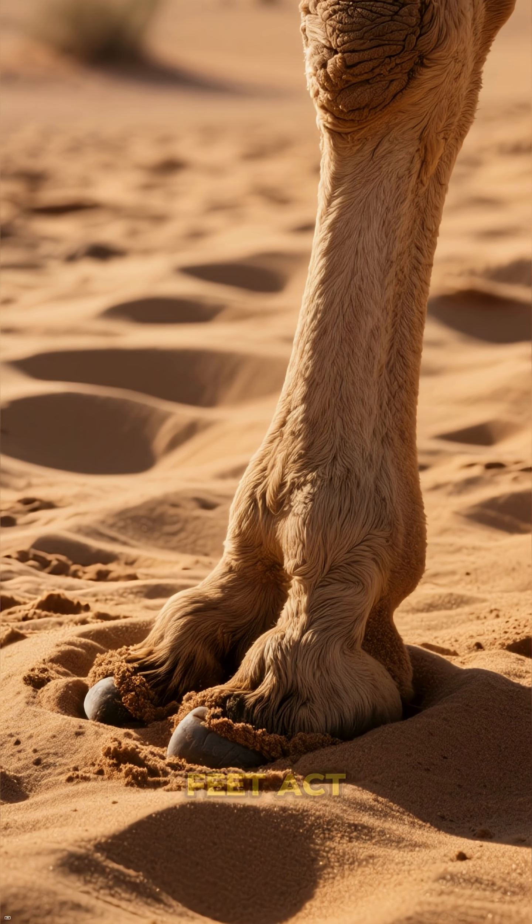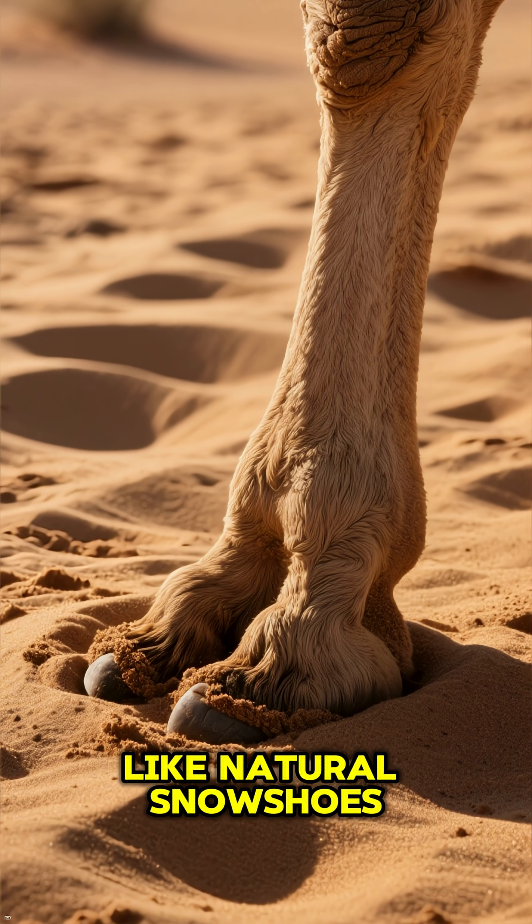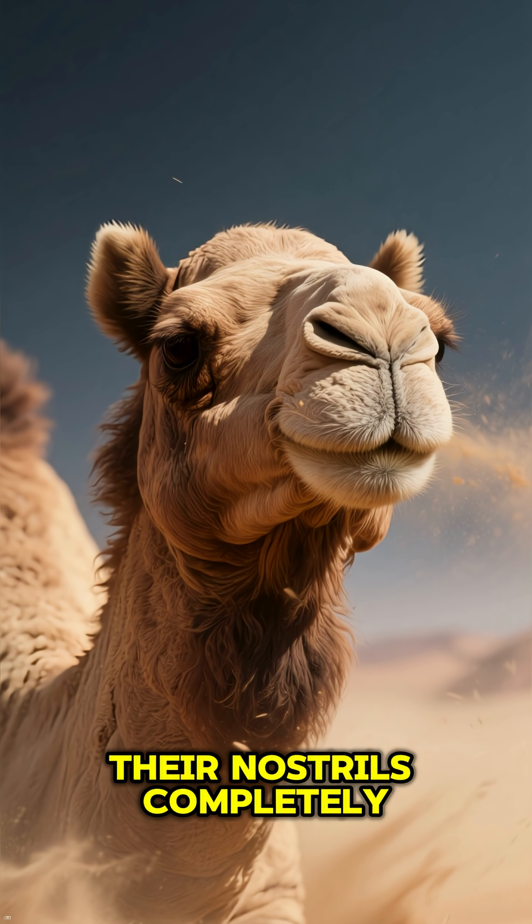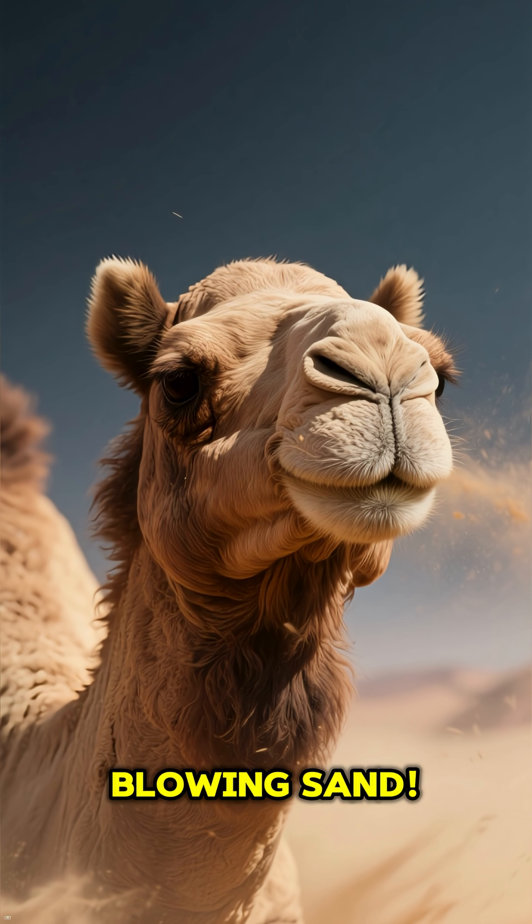Their wide, padded feet act like natural snowshoes, stopping them from sinking into the sand. And get this — they can even close their nostrils completely to keep out all that blowing sand.